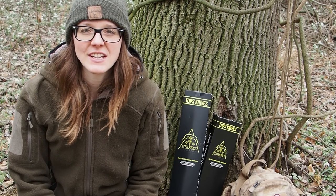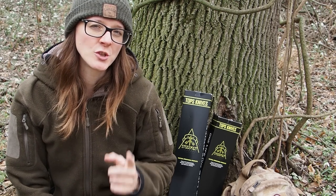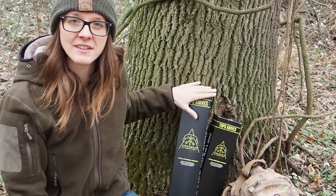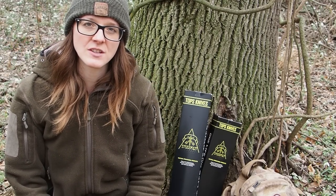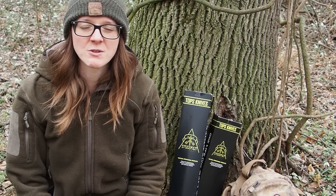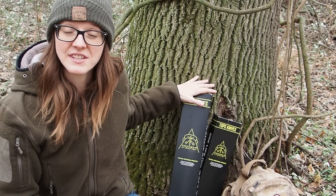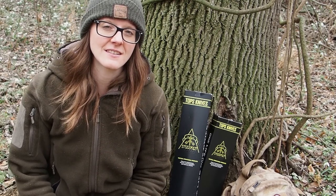Hey guys, my name is Lily and today I want to review the most used knife on Naked and Afraid, which is this large knife here that is still in the box. This knife is by the company TOPS Knives, which is a very respectable brand in the knife world, and it was also designed by E.J. Snyder.